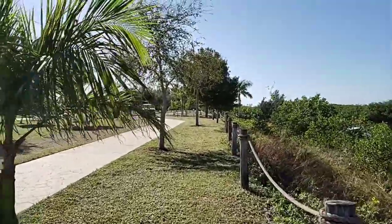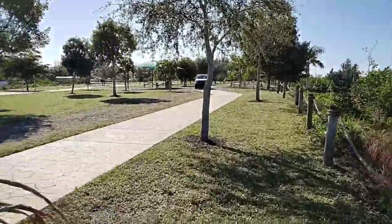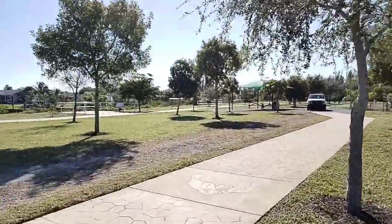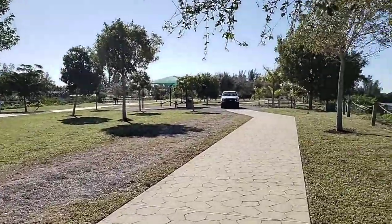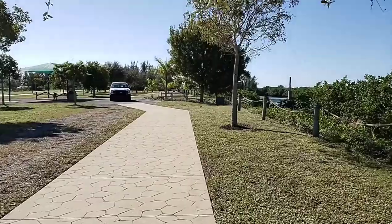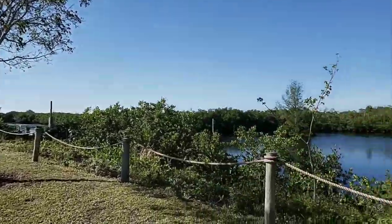This park is about eight acres, and you just can't beat the views, especially at sunset. You can come down here, set up a chair, and catch some of the most beautiful sunsets you're ever going to see in your life.